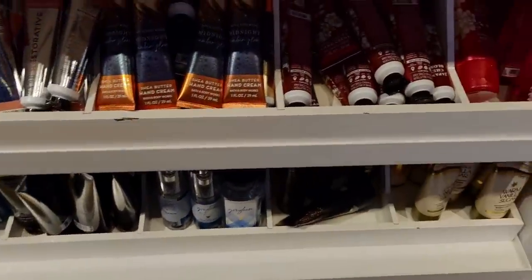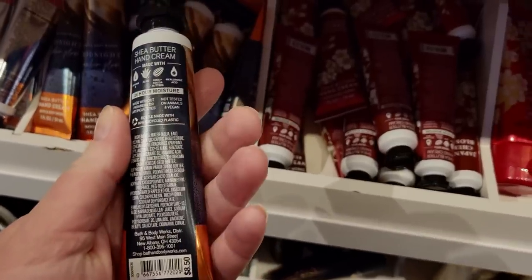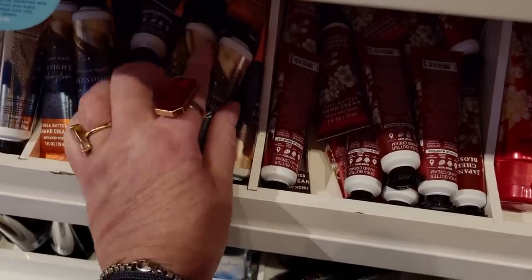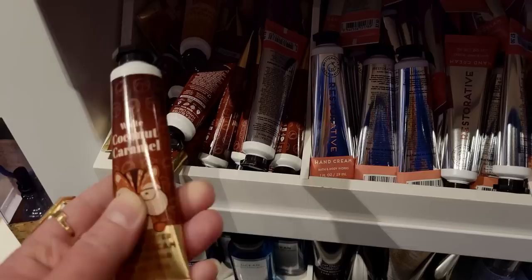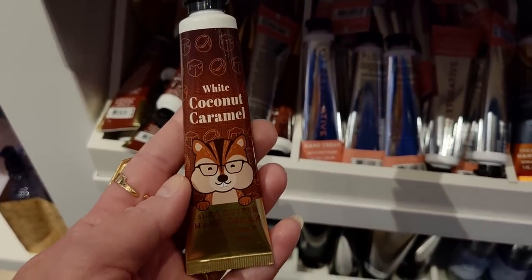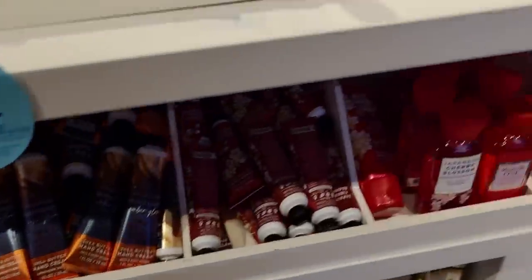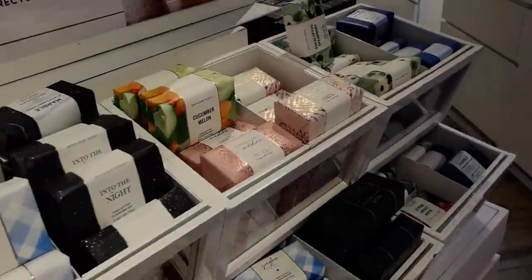Over here is Midnight Amber Glow. I had a freebie today, so I actually picked one of these up. I ended up getting the White Coconut Caramel — I've been wanting to try it. I used my freebie today for that. I haven't smelled it yet but I'm going to love it — so excited. White Coconut Caramel. I think I'm going to love it.